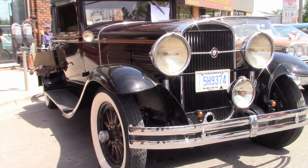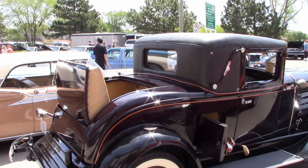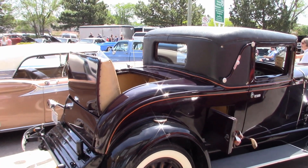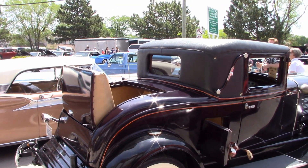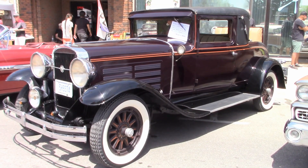And how does this rare car run? It's great — runs like a top. This car has hydraulic brakes and many unseen features. It also has a rumble seat. There's even a place to put golf clubs and a pocket on the side. This is an original car.